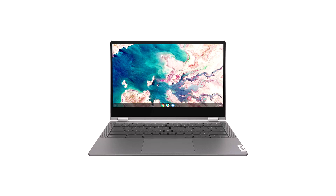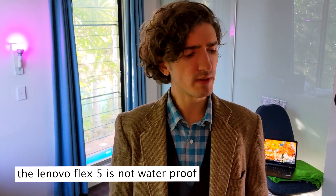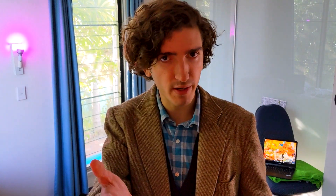The Lenovo Flex 5 is the third Chromebook that's likely to make a big splash soon. We've previously been given a release date of June for this one, but it's already appearing on Amazon, so it might come out a little sooner. This one looks like a solid all-rounder at a great price.